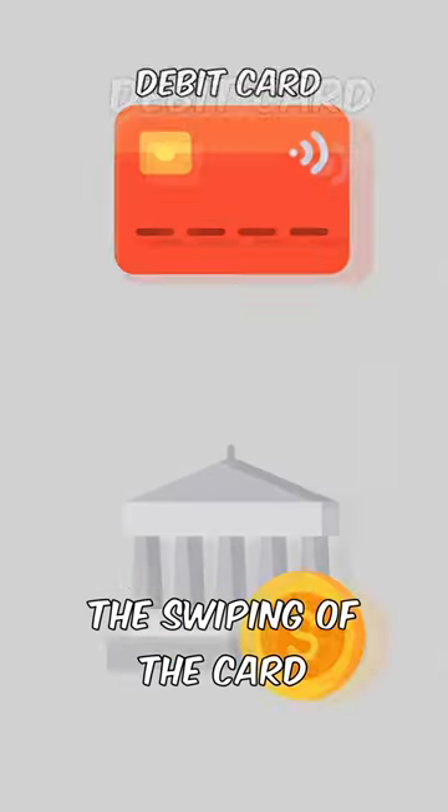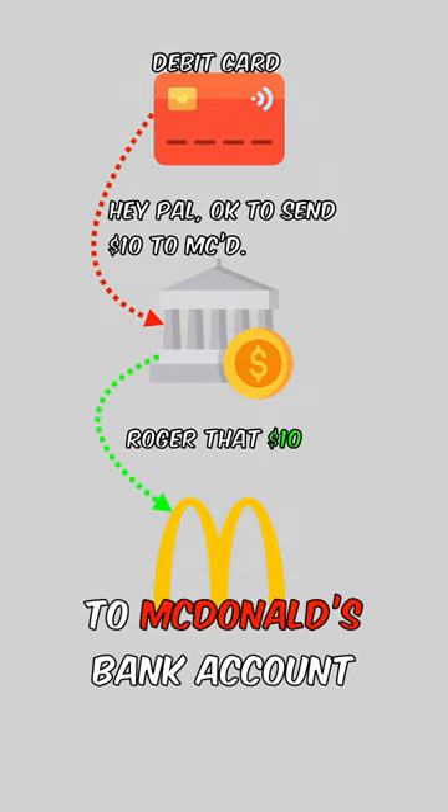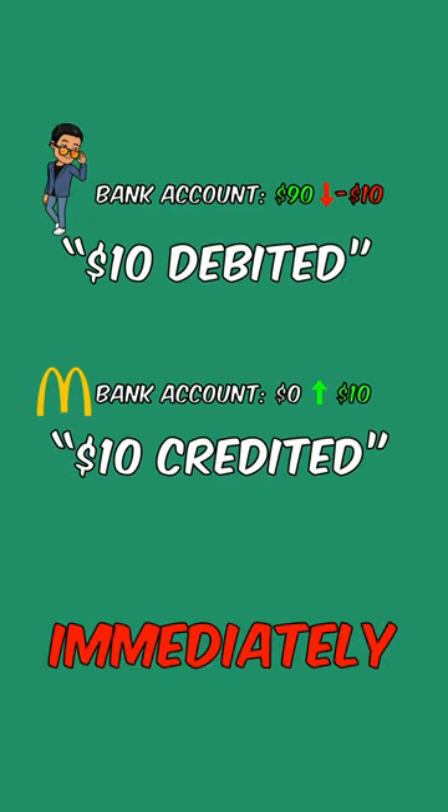the swiping of the card will send a signal to the bank and tell the bank to send $10 from your bank account to McDonald's bank account. In other words, $10 is debited from your account and credited to McDonald's account immediately.